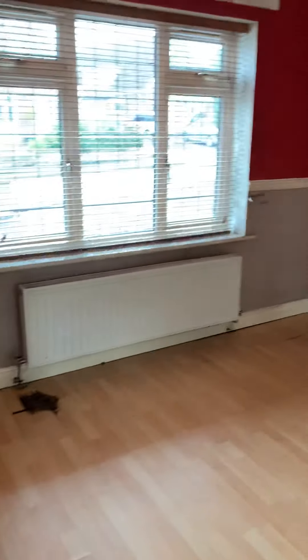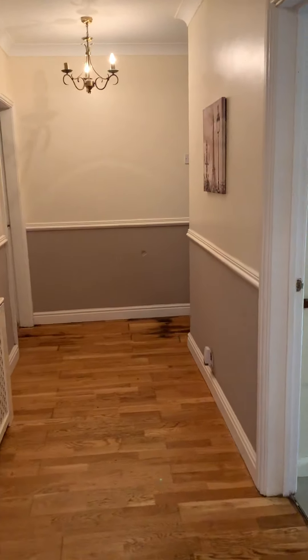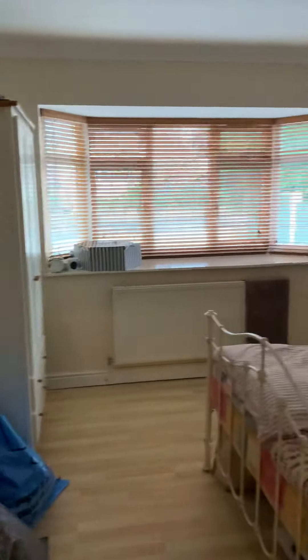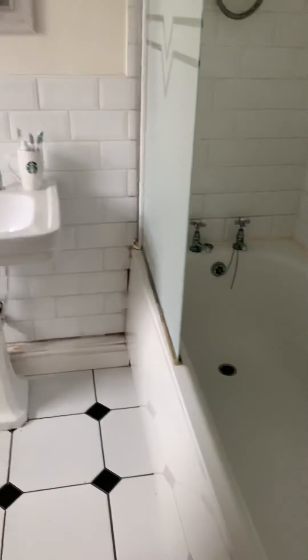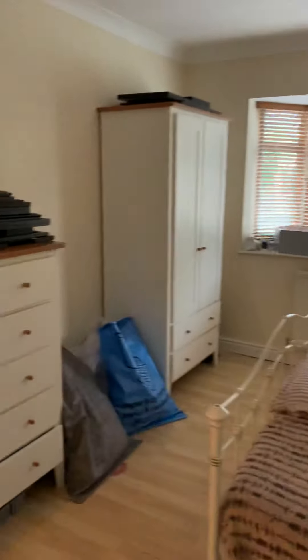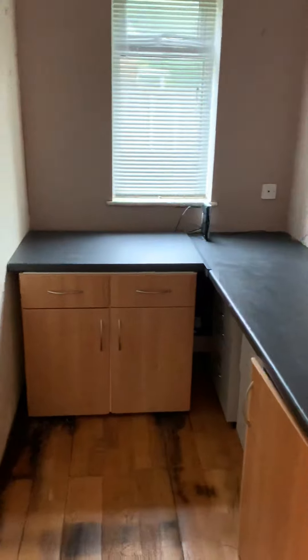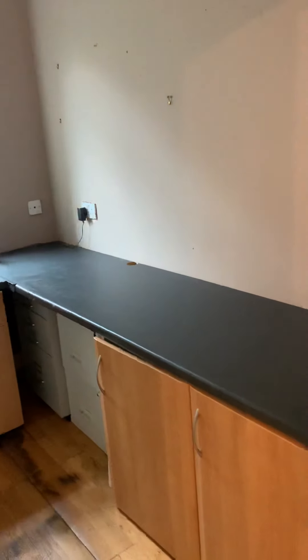It needs new flooring and decoration pretty much throughout the house. That's the kitchen we came into earlier. This is the main bedroom with an en suite through here — bath, basin, and WC. And there's also a handy little office space here, which obviously could come in handy with a lot of people working from home these days.